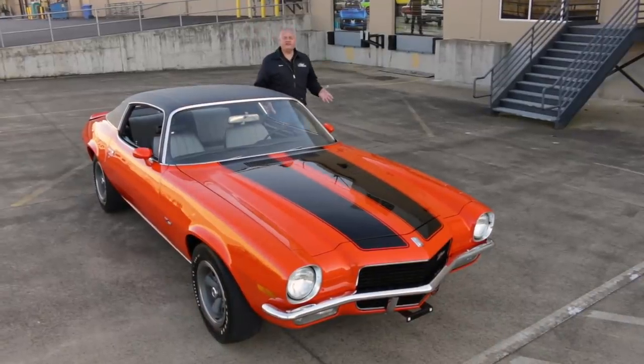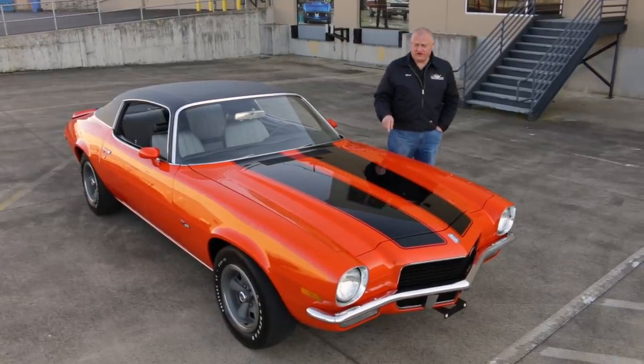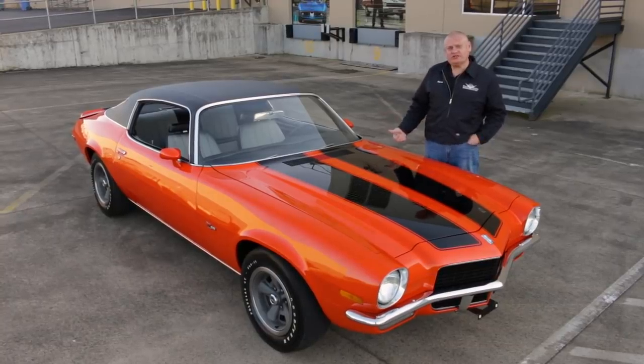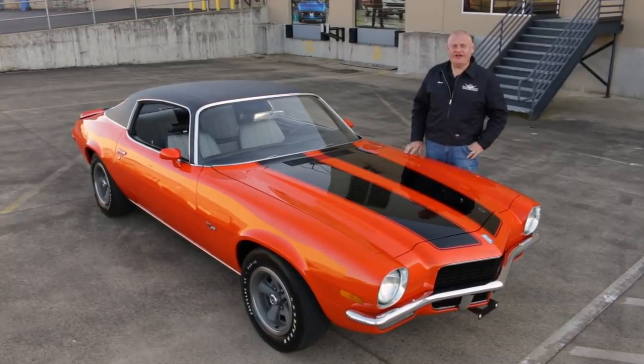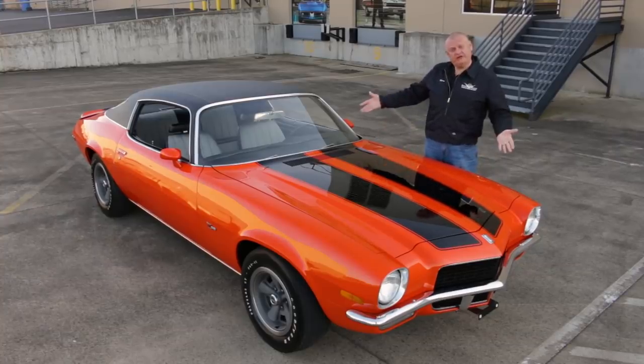Camaro was completely redesigned for 1970 and a half, and many people think that this year's Z28 was the best one ever. This particular car is an all-original 22,000 mile example, so if you want to see what these cars looked like when they were new, well here's your chance.